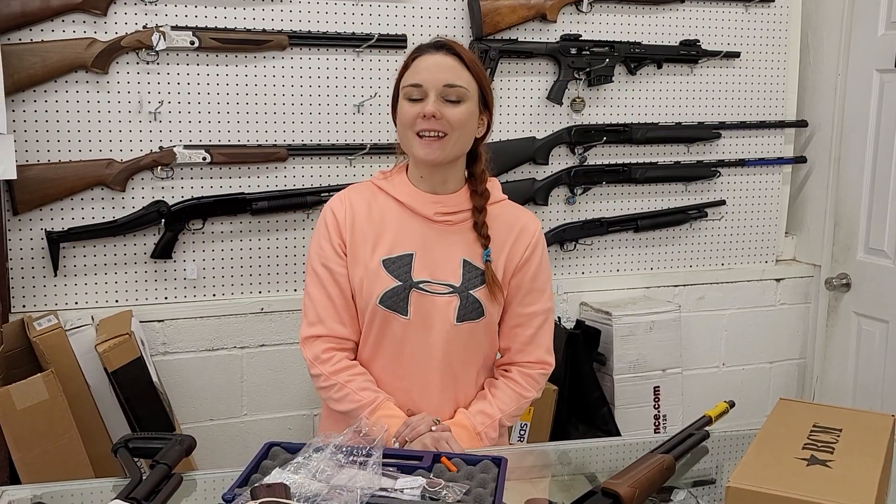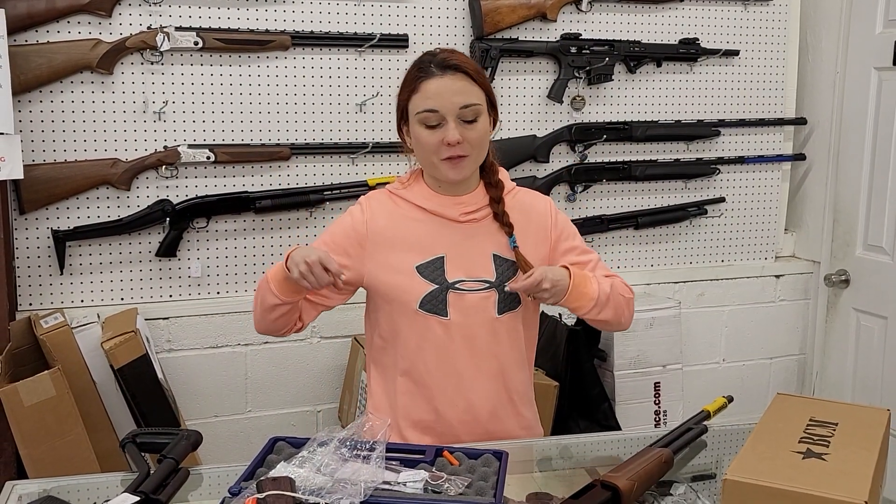Hey y'all, it's Amber from XL. Happy Friday, everybody. I've got an awesome new video for y'all today.